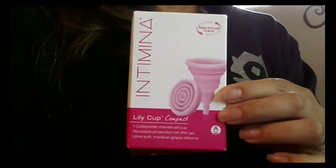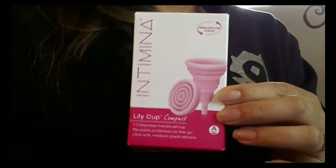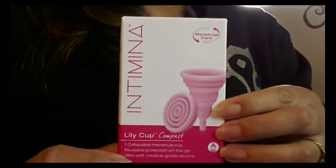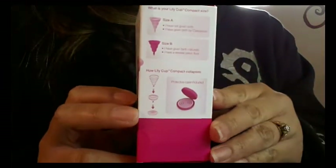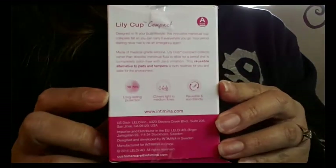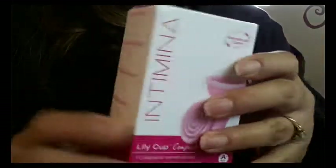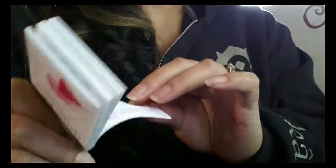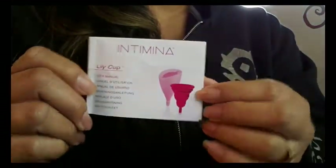I purchased my Lily Cup Compact in a D-Stash and she still had the box and the booklet that it came with. Here is the booklet — it's not all in English, it's printed in different languages, so you're not actually reading the whole book, but it has information about both of their cups.